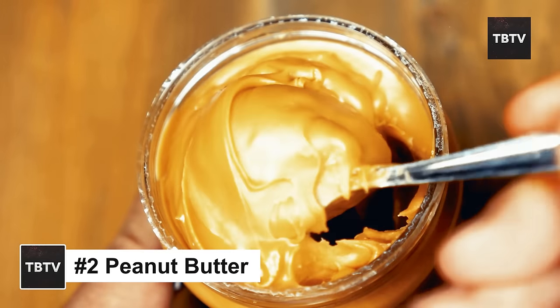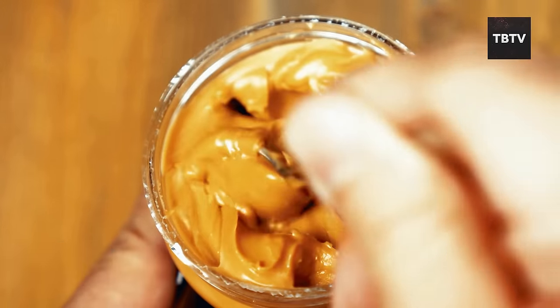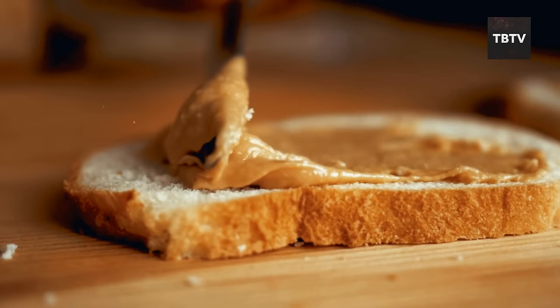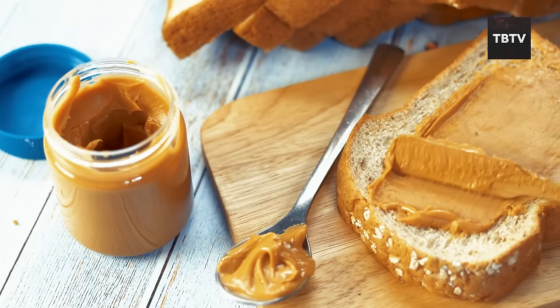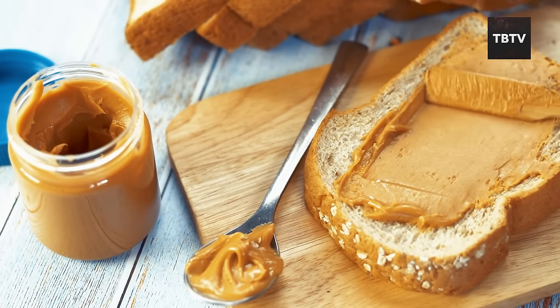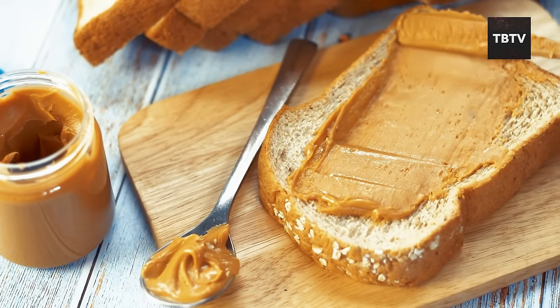Let's move on to another essential on the Red Cross list: peanut butter. This creamy spread is a nutritional powerhouse that deserves a spot in everyone's pantry, especially for emergencies. Sure, peanut butter makes a fantastic sandwich, but its benefits go way beyond that. It's packed with protein, healthy fats, and essential vitamins and minerals — vitamin E, magnesium, and potassium — all good stuff for your heart health, muscle function, and overall well-being.